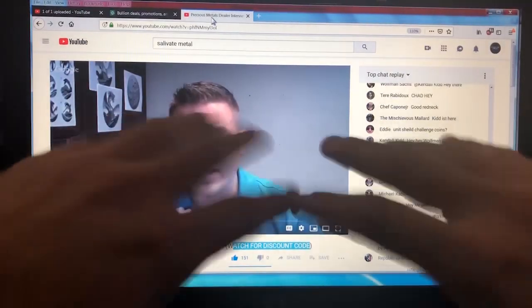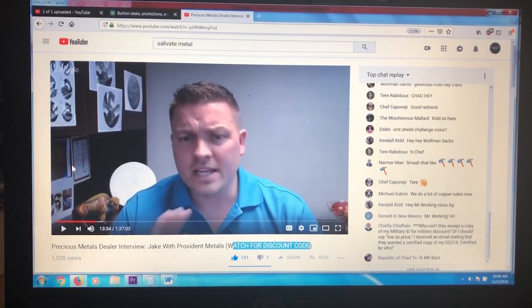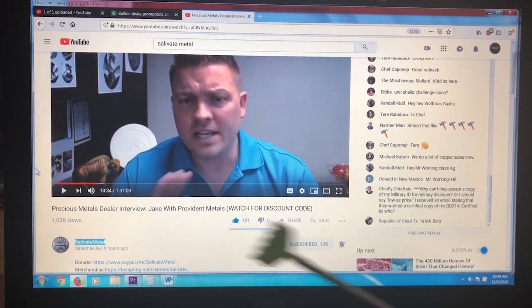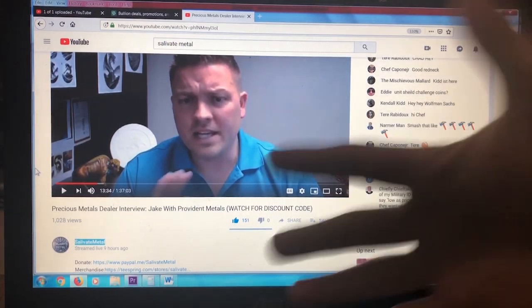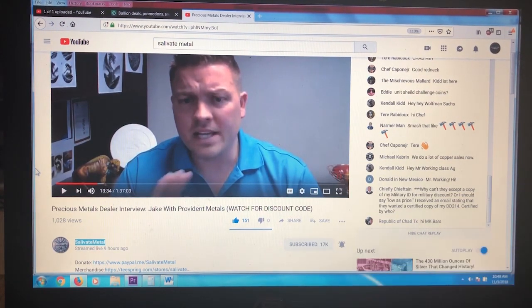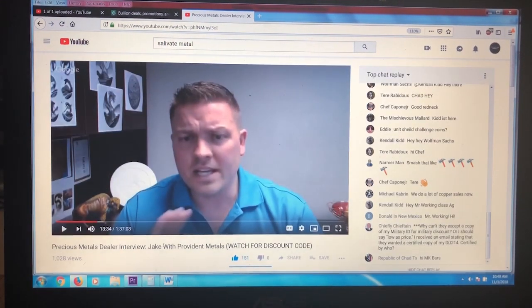Red alert — there's an amazing deal right now. Salivate Metal, if you don't know his channel, make sure you go click the subscribe button. He's only around 17,000 or 18,000 subscribers — subscribe anyway. He had an interview, a live stream, with Jake from Provident Metals.